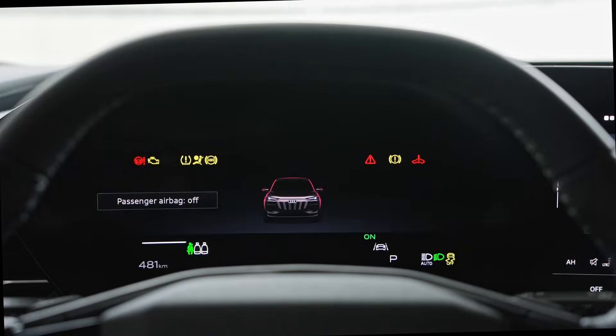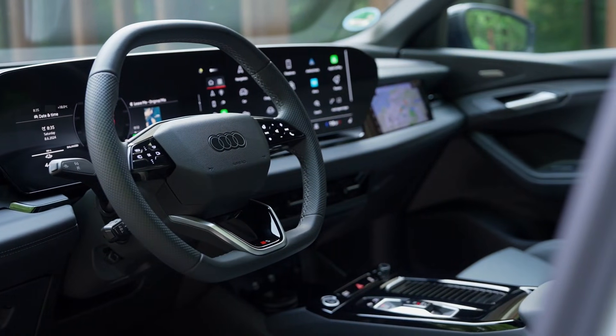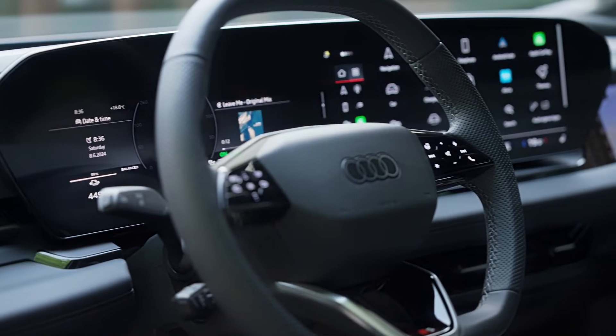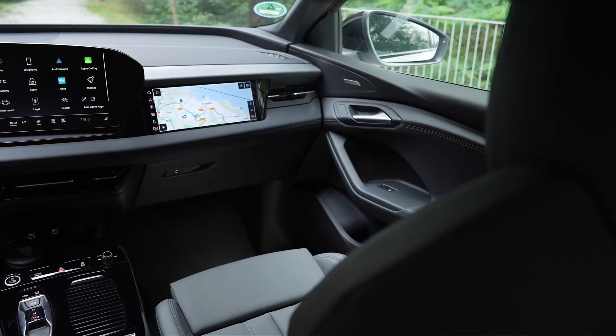Inside, the Q6 e-tron offers an environment that combines luxury and practicality. The curved instrument panel houses an 11.9-inch configurable display for the driver and a 14.5-inch central OLED touchscreen. There's also the option of a 10.9-inch screen for the passenger, equipped with a privacy filter.